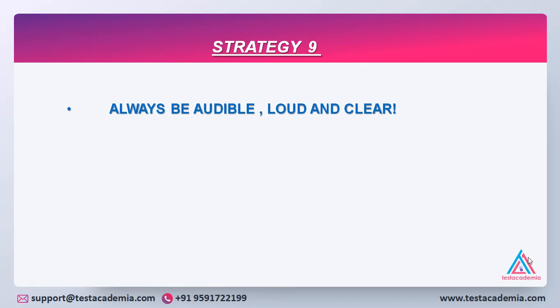Strategy number nine: always be audible, loud and clear, because your answers are recorded as well. So if you are not loud and clear and the examiner is not able to understand your words, then definitely he will not be able to make up his mind on what band he should give you.